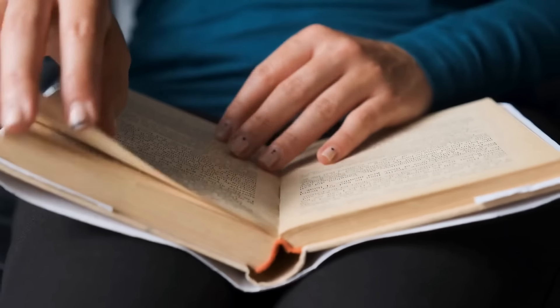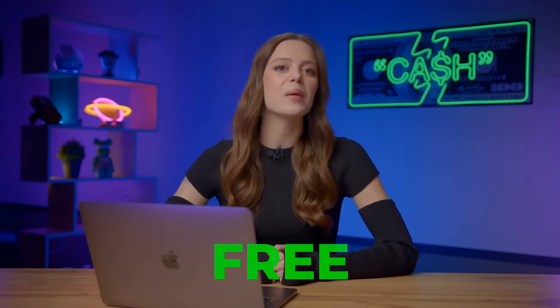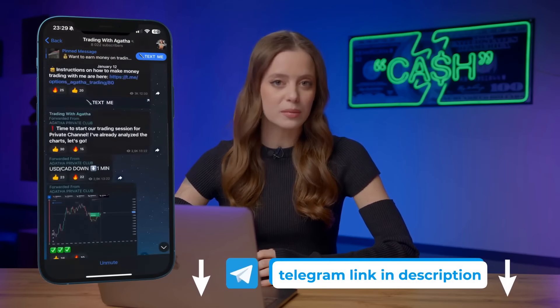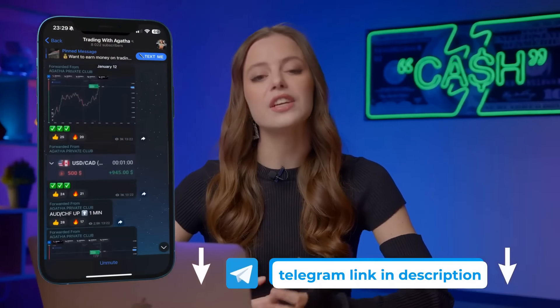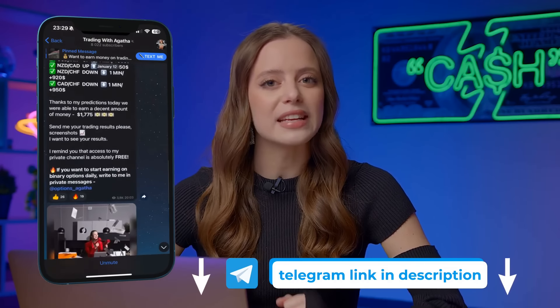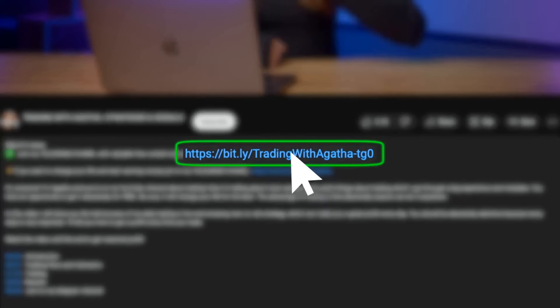Ever wondered how to level up your wealth game without all the boring formalities? I've dived into loads of strategies and geeked out on different indicators so you don't have to. Here's your chance to ride the money train with me, for free. Every day, I share my personal strategies, signals, and forecasts with more than 8,000 subscribers on Telegram. They just copy my trades and earn $500 a day with a quick trading session. Don't miss out — join via the link in the description or in the pinned comment.